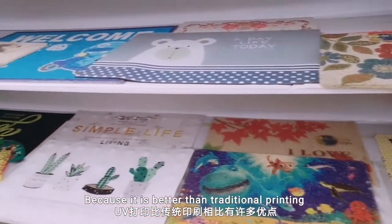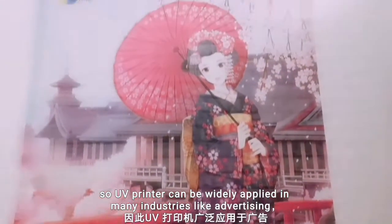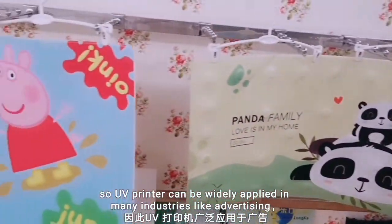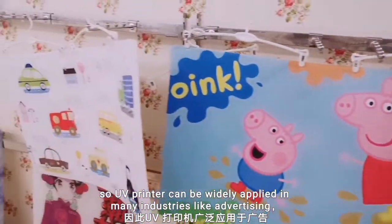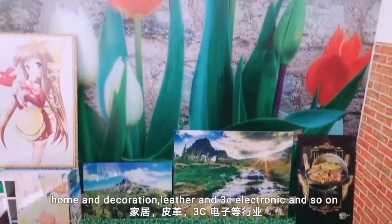Because it is better than traditional printing with multi-color, fast speed, and low cost. So UV printer can be widely applied in many industries, like advertising, home and decoration, gift, and 3C electronics, and so on.